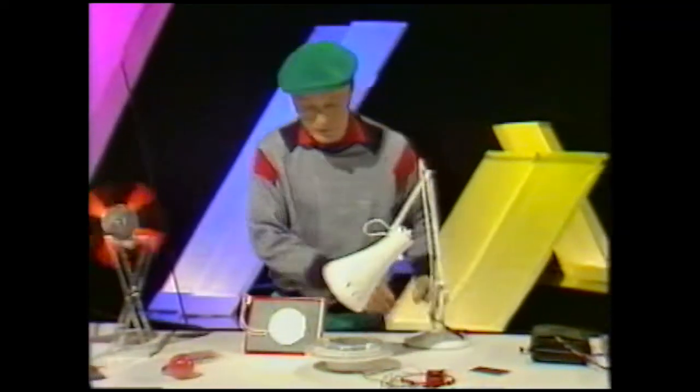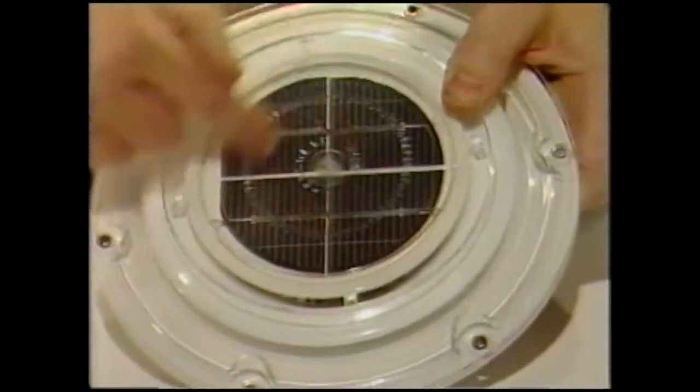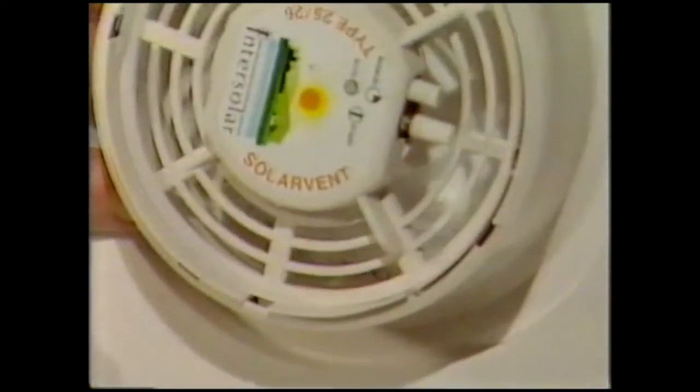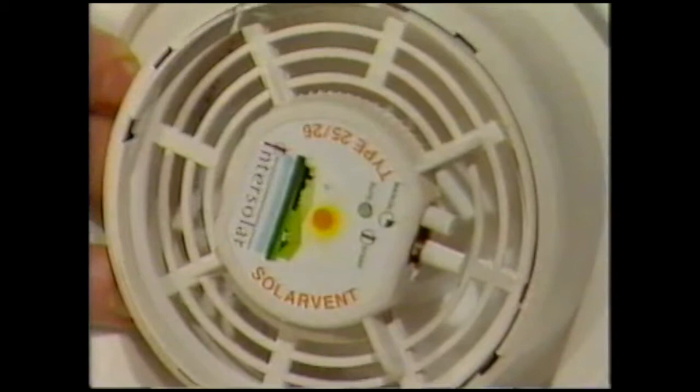This is a slightly bigger thing — it goes on the side of a greenhouse. It's a fan. The sun hits the solar panel, generates a current, and drives this fan. Let's put a bit of light on it — there it is, it's off. Marvellous — the sun is doing all the work, so it doesn't cost you anything on your electric bill.